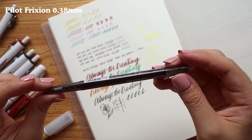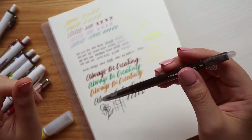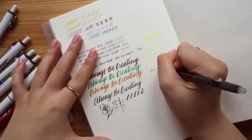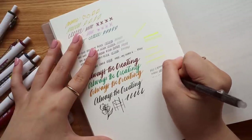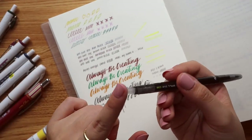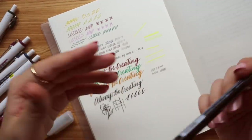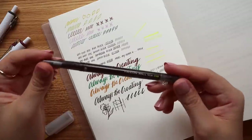Last but not least in the pens section is the Pilot Frixion Ball Slim at 0.38. If you're always reaching for your correction tape, this is the pen for you — it's erasable and very slim. The top tip is actually an eraser. When I used to go to Japanese bookstores I only knew the regular Frixion in 0.5 or 0.7, so it's nice to have this slim option. Great for journaling, writing, and notes — just not for exams!